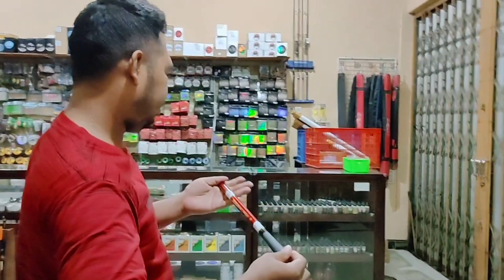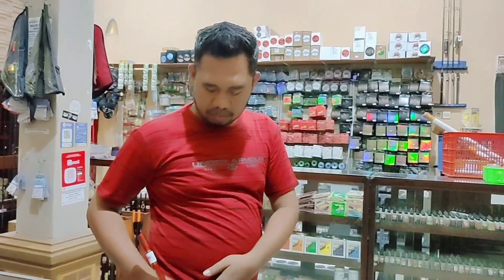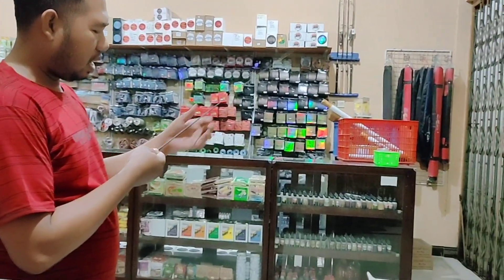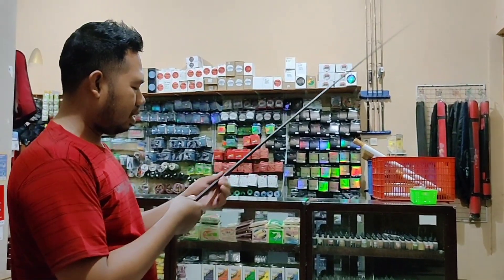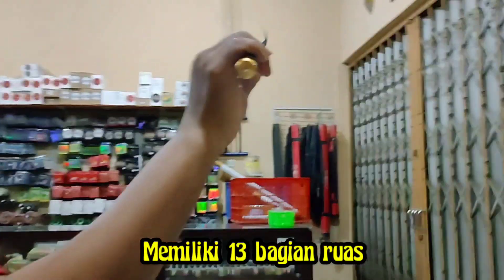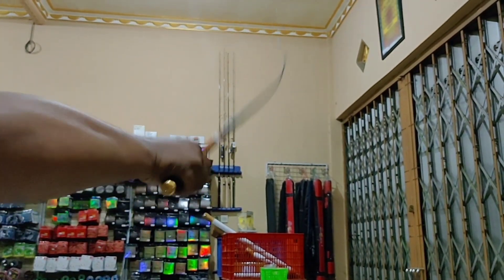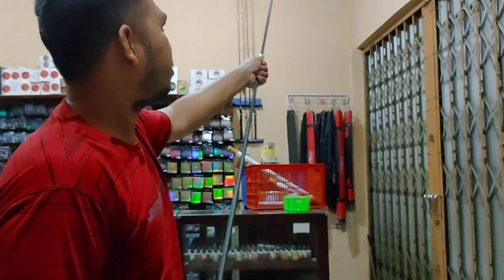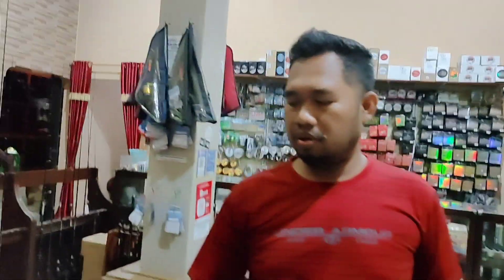Kita buka tutupnya. Rohnya sama, Rp36,5 cm ya bosku. Langsung saja kita timbang - berat TG ini 115 gram ya bosku, yang ukuran Rp360. Langsung saja kita hitung rohnya ada berapa: 1, 2, 3, 4, 5, 6, 7, 8, 9, 10, 11, 12, 13. Ada 13 ros. Mantul sekali. Hasilnya hard.